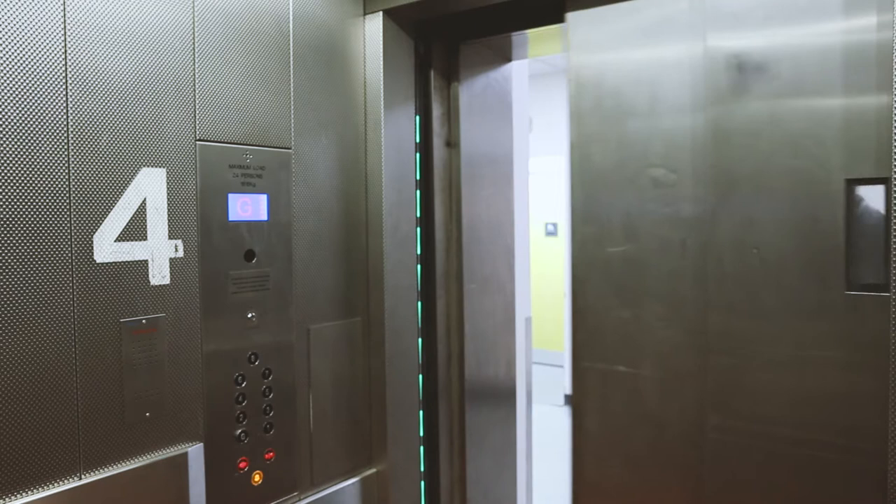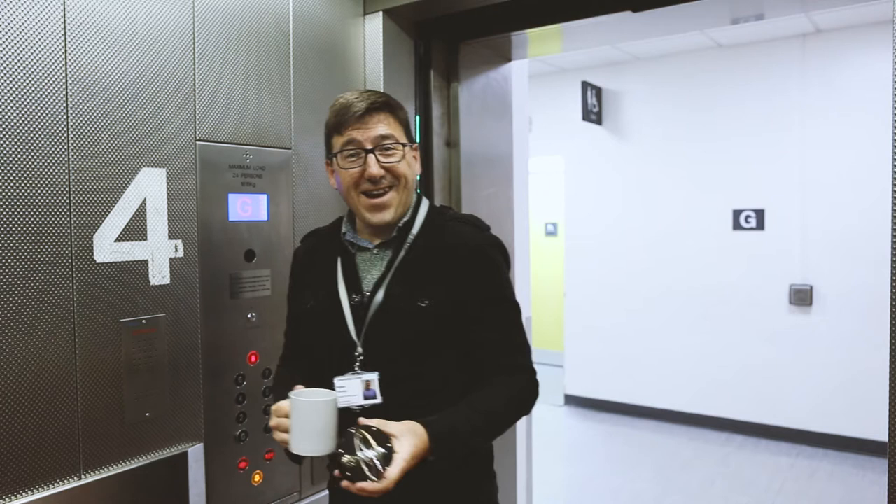Please stand clear of the closing doors. Oh, hey, how are you going? It's Will here from Engineering. Engineering runs on two things as far as I'm concerned: cups of tea and these things. I'm always carrying one of these around, and people are always asking me what it is.